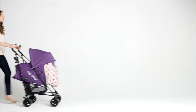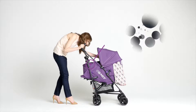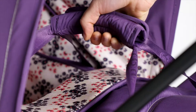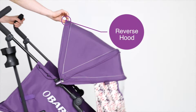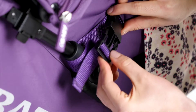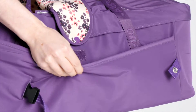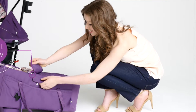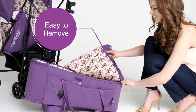The carry cot turns your Zeal into a fully functional pram suitable from birth to 6 months. It's super lightweight with a comfy padded handle. Simply reverse the stroller hood and clip the carry cot into position. It also brings extra storage to the stroller with a pocket on each side. The carry cot is softly padded for baby's comfort and the apron is easy to remove.